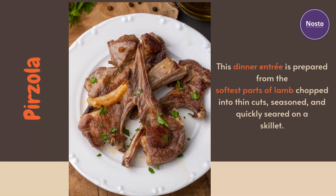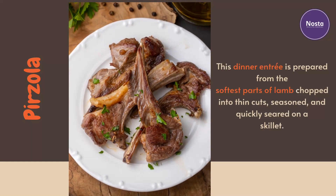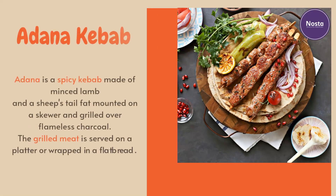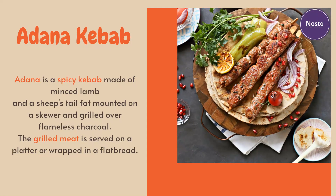This dinner entrée is prepared from the softest parts of lamb, chopped into thin cuts, seasoned, and quickly seared on a skillet. Adana kebab is a spicy kebab made of minced lamb and sheep's tail fat, mounted on a skewer.